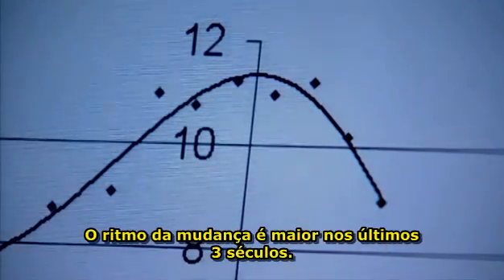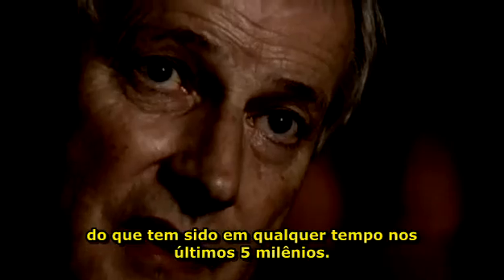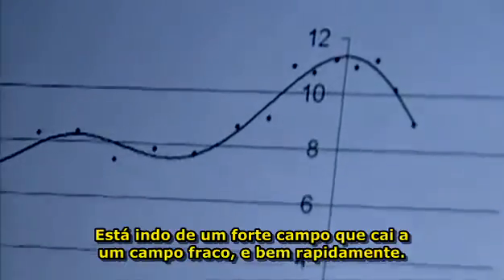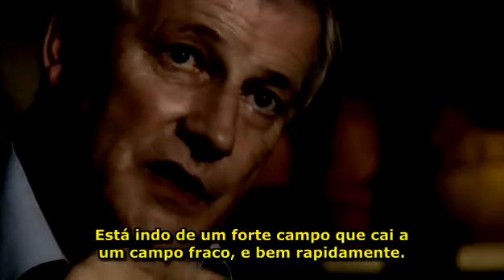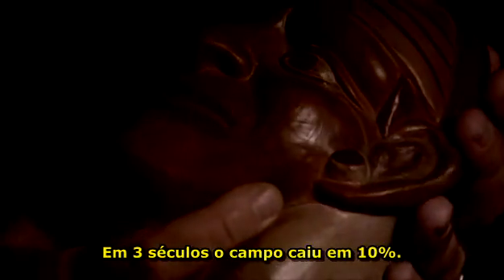The rate of change is higher over the last 300 years than it has been for any time in the past 5,000. It's going from a strong field down to a weak field, and it's doing it very quickly. In 300 years, the field has fallen 10%, and the rate of decline is increasing. In just a few centuries, it could be gone altogether.